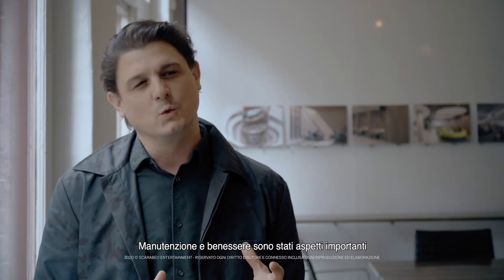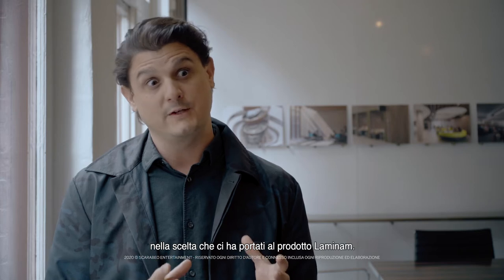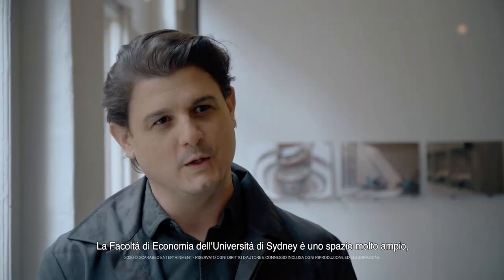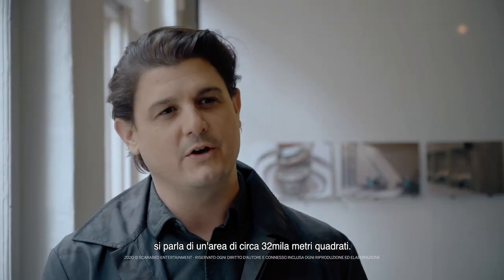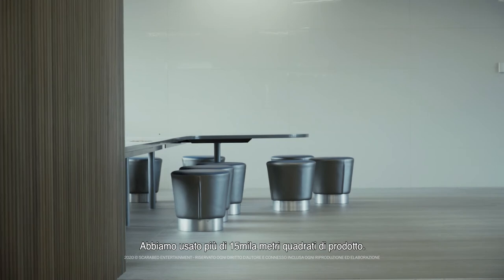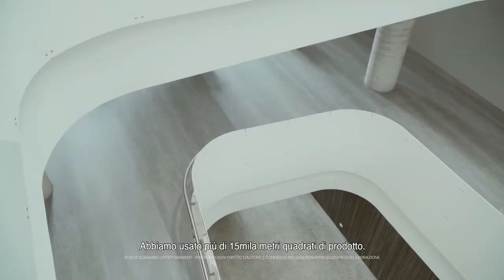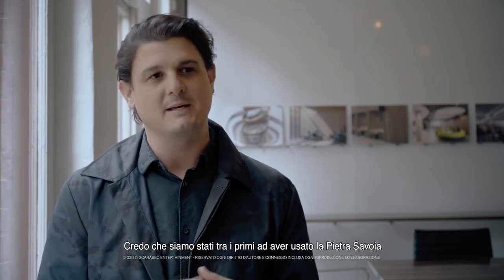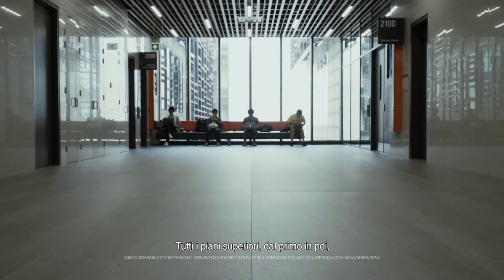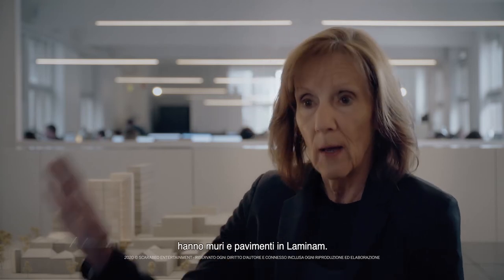Maintenance and wellbeing was a really important aspect of what drove us to choose the laminate as a product. The University of Sydney's business school is a very large space — we're talking about 32,000 square metres. We used over 15,000 square metres of the product throughout the university. I believe we were one of the first to use the Pietra Savoia in such a large quantity on a floor. All the upper levels, level one and above, are laminate — floor and wall — and it created just such an amazing backdrop for the colour, materials, and finishes.